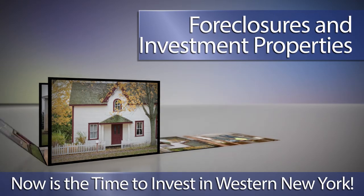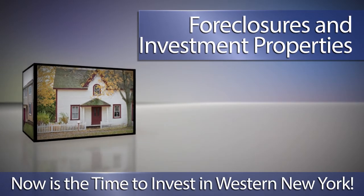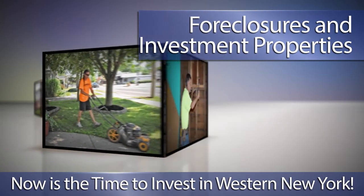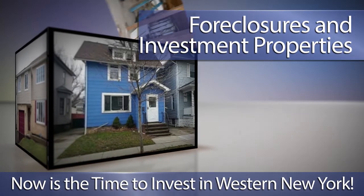Are you looking to invest in western New York? Whether you want to flip a fixer-upper or become a landlord, there are plenty of foreclosures and investment properties throughout the region. Give us a call at MetroRoberts REO and we'll help you get started.